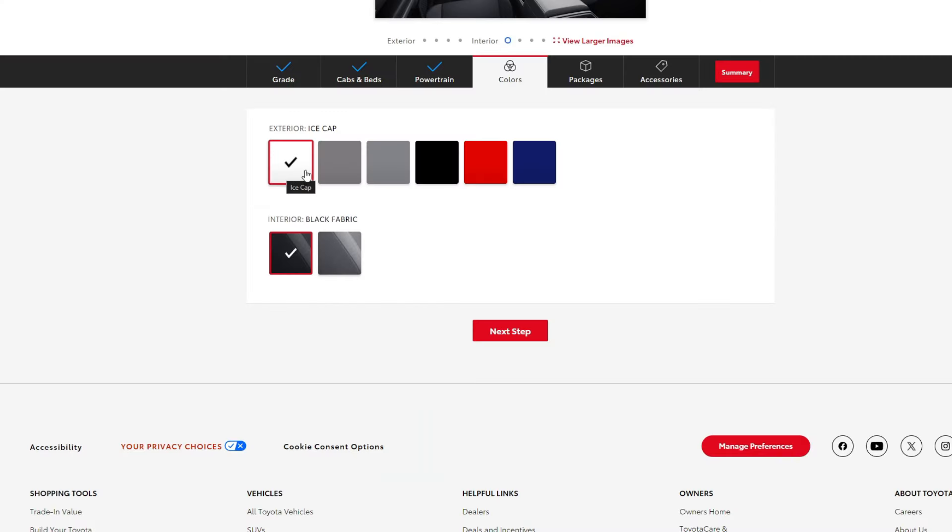As for color on the SR5, you do get a few more options than the SR: ice cap, underground, silver metallic, black, and supersonic red, which is a pretty cool color. The interior is a little bit different as well — you get black fabric with smoked silver accents. Taking a look at the packages available for the SR5, there's a lot going on.